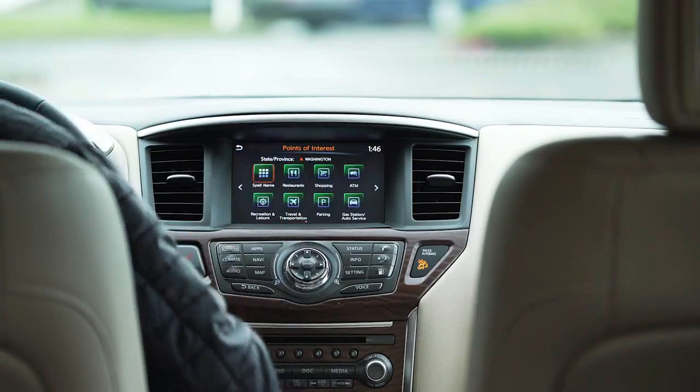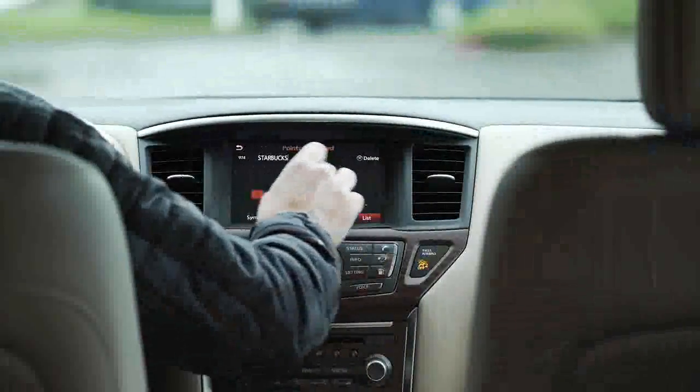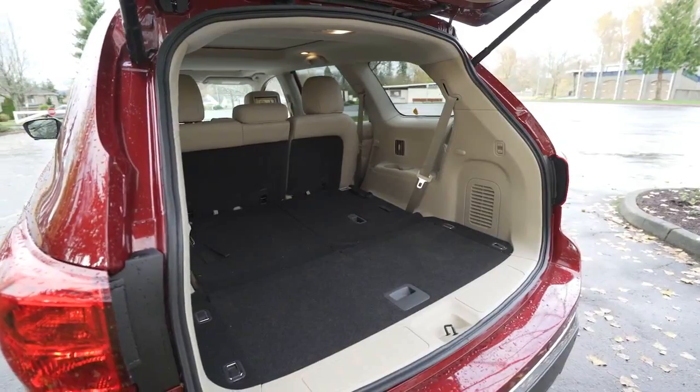2018 Nissan Pathfinder in-depth review. If you were to blend all of today's three-row crossovers into a single, entirely average concoction, the Nissan Pathfinder would be the result.